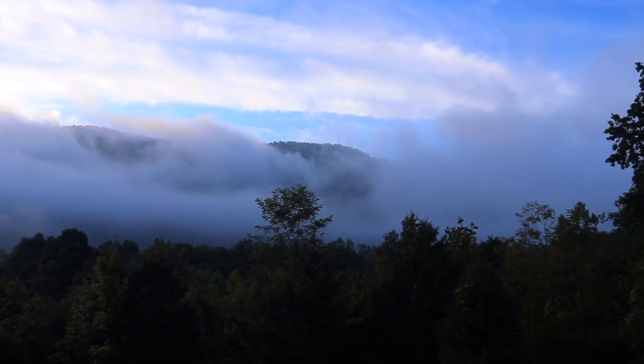I woke up early the next morning and ran up to Sunrise Point at our campground. My idea was to try to get a really good sunrise shot right over the Seneca Rocks, but the clouds had a different idea.